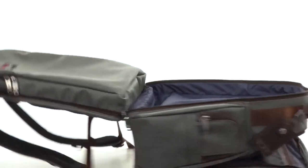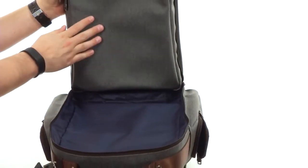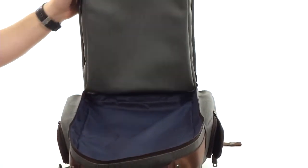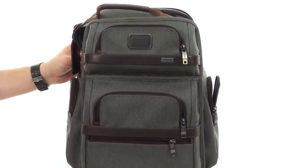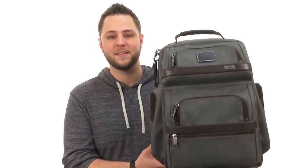The bag does lay flat, which is nice. But here against the back we do have this laptop compartment that is checkpoint friendly. So you keep your laptop in there and make your way through those airports in a breeze. Get around all your professional essentials with ease. It's from Toomey.